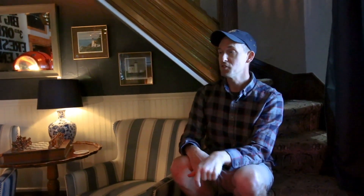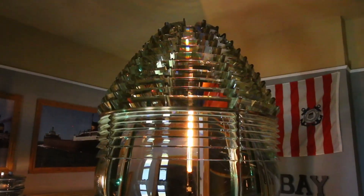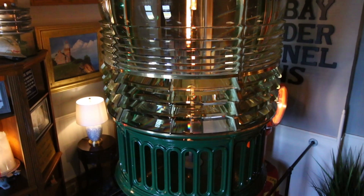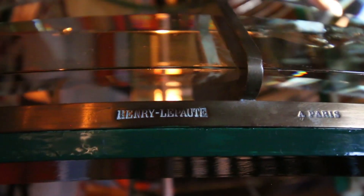Fresnel lenses came in seven different sizes. One through six was used here in the U.S., and then there was one other size that is more common in Europe — it's called a hyper-radiant Fresnel lens. Ours is the third order, and this was manufactured by Henri Le Paute. Henri Le Paute and Chance Brothers were the two main lens manufacturers, but there were other people that came into the picture.